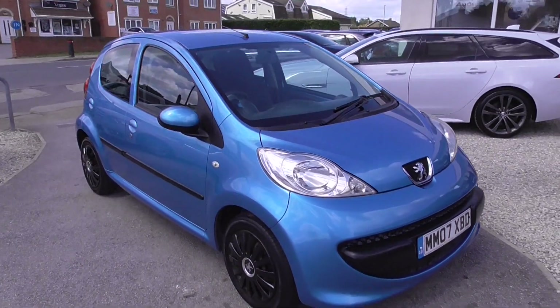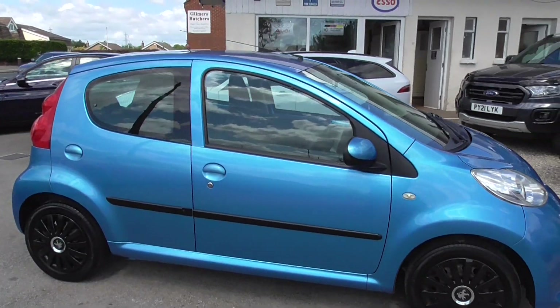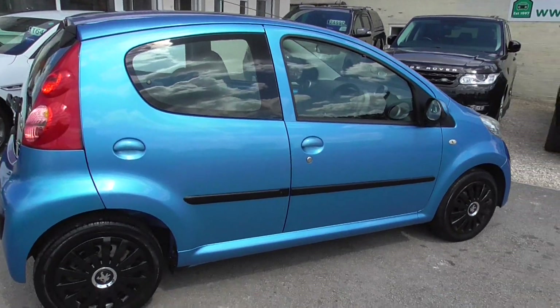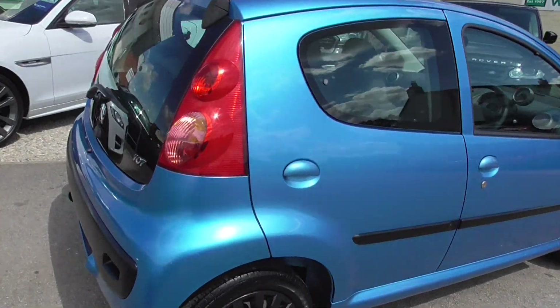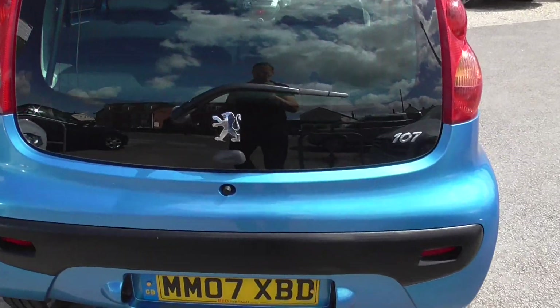So here we have a little Peugeot 107, it's a 1 litre 12 valve Urban, ideal for first time car drivers, finished in metallic blue. We've got black wheel trims on it, bodywork is in fairly decent condition, 07 plates, 141,000 miles.